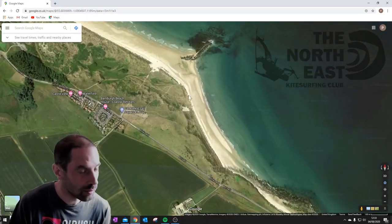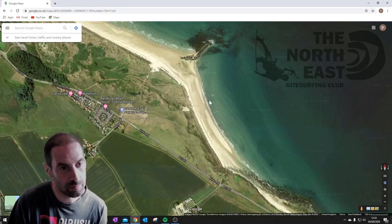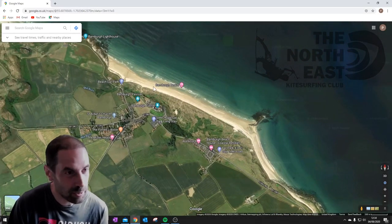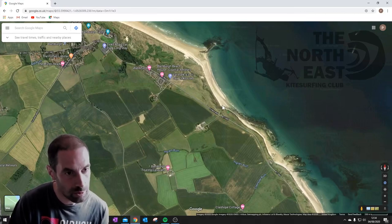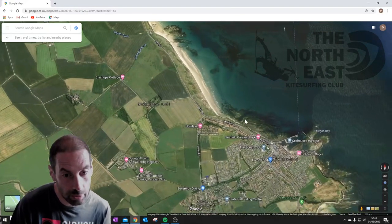There is this little beach on the other side here which you can go to — I never really kite there much. There are a few beaches like this with a similar kind of north-easterly direction. Quite often when it's north-easterly, people tend to go to Bamburgh or Budle. But there are a few beaches like this which could be ridden — there's this one here, and there's also one just north of Seahouses which some people ride at.